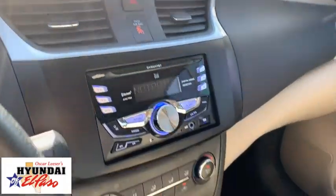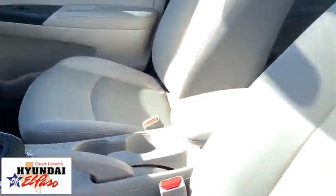Tachometer, remote keyless entry, front bucket seats, tilt steering wheel, driver vanity mirror, cloth seat trim.